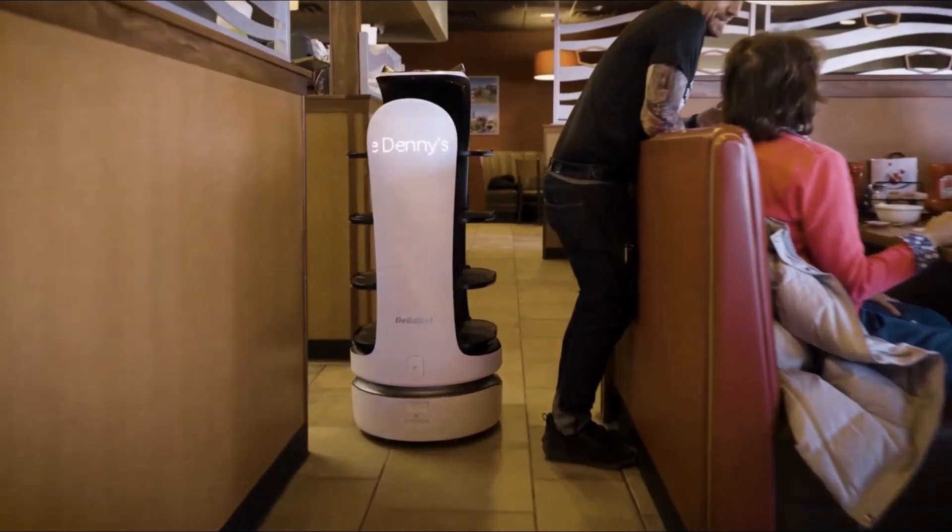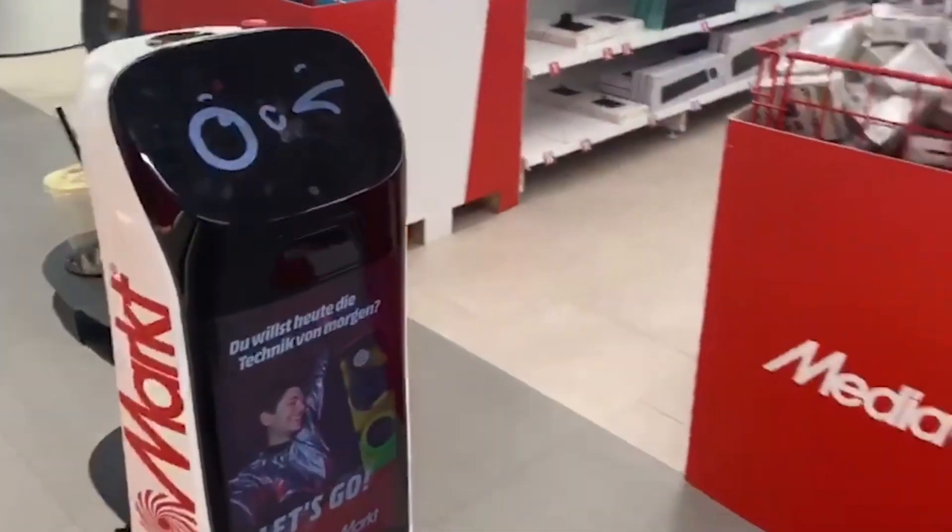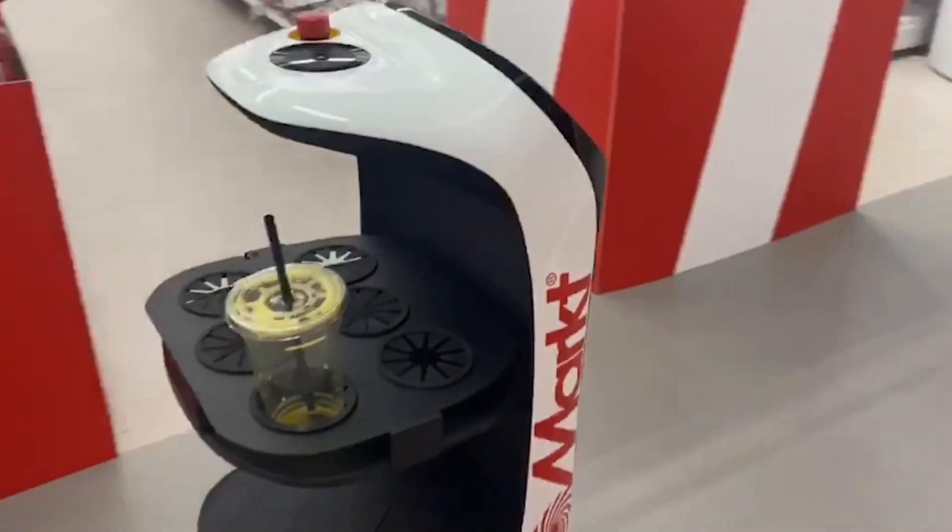Bellabot not only improves service speed, but also adds a unique charm to the dining experience, turning a simple meal delivery into a worthwhile event.